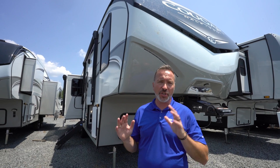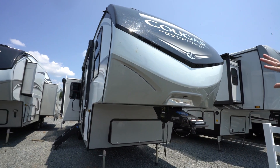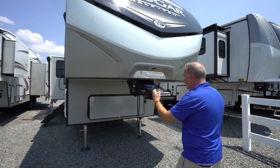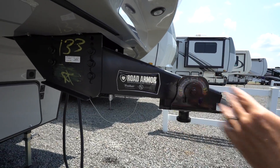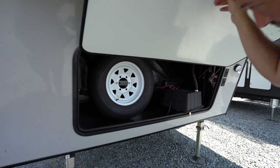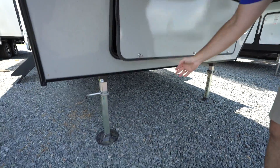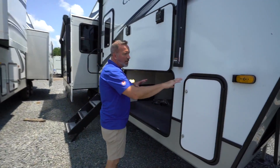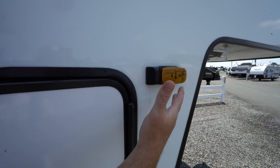Here we are on the outside of the gorgeous 2021 Keystone Cougar half-ton 29 MBS. Right away, you got that automotive-grade painting on this molded front cap with LED running lights. You got the Road Armor pin box right here with max turn technology, plus rubberized absorption to keep it from chucking and bucking. You got a little storage box down here with your full-size spare tire, and right underneath we have the LCI four-point leveling system. Over here on the campsite side, we are pre-wired for the Furion Side Vision — a very good feature for additional safety and security.